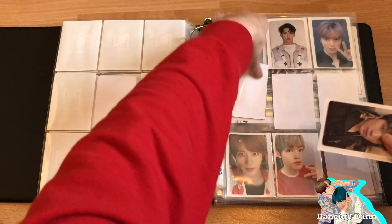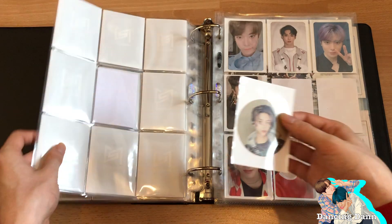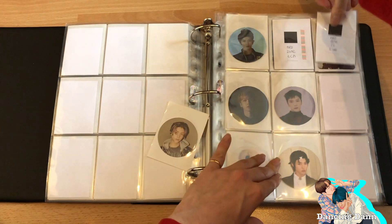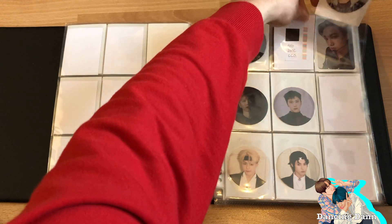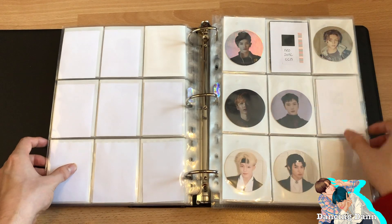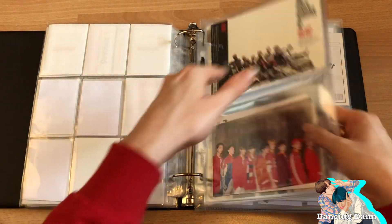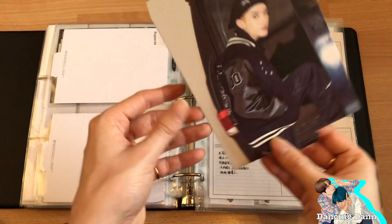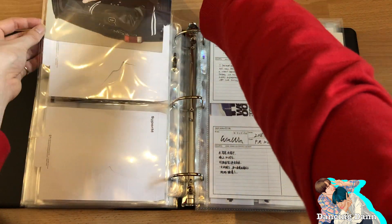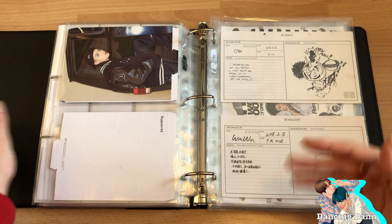I pulled this Haechan and this Johnny but I'm going to trade them for Taeyong since he's my bias and I'm collecting him. I also got the Neosome standee, which I'm going to put on the back of the SuperM standees. I'm planning on getting the Superhuman standee set as well. Let's also put the sticker sheets in here.